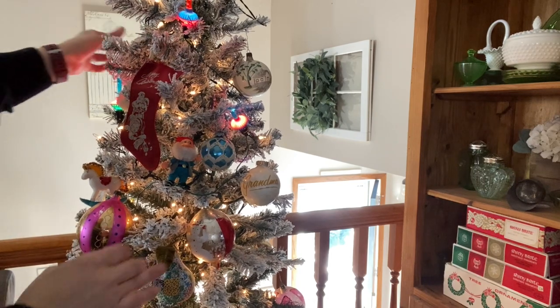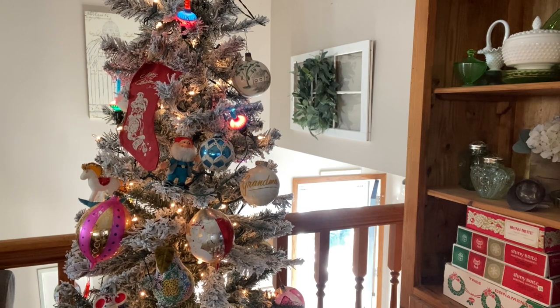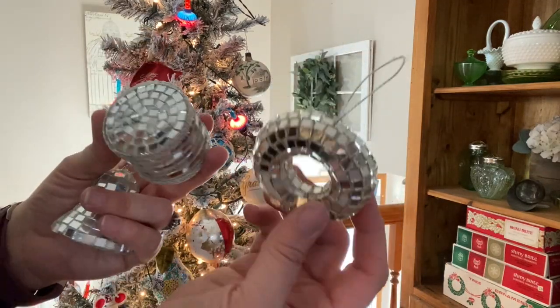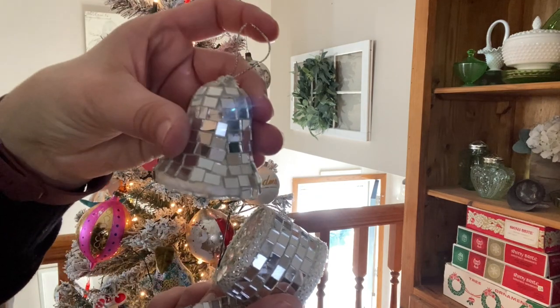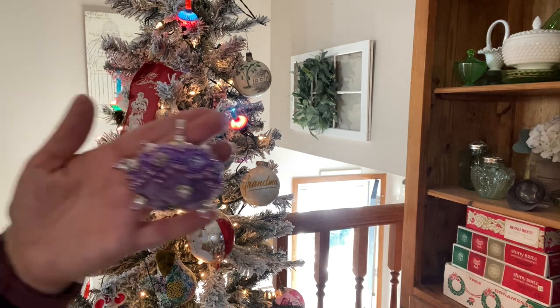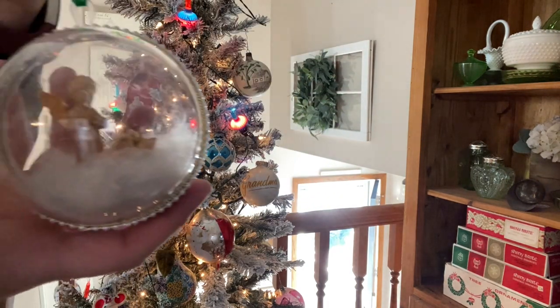It looks like when I put them away last year I tried to put all the ones actually from our childhoods on top — that was smart. These are all from my childhood, totally 70s mirrored ornaments. This is from Chris's grandma, and I think this one also is from Chris's grandma.